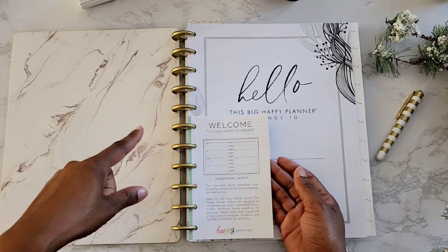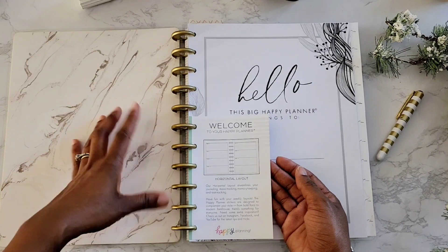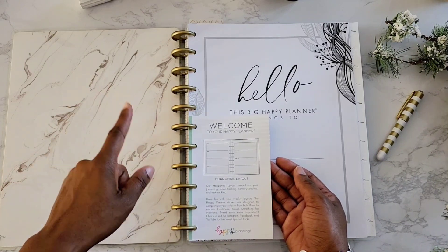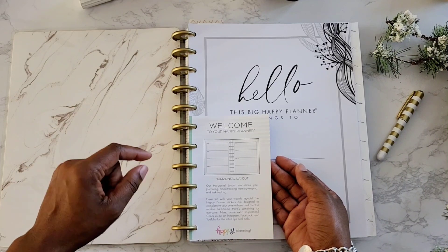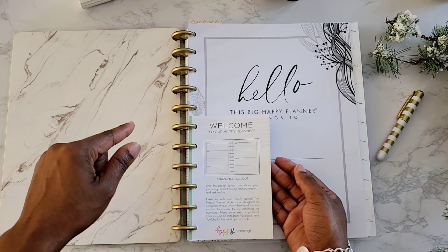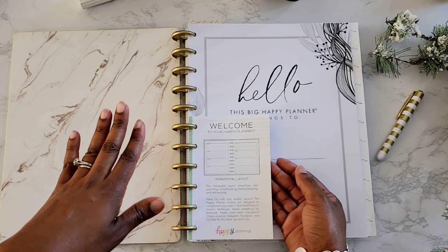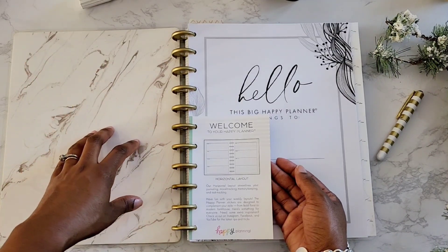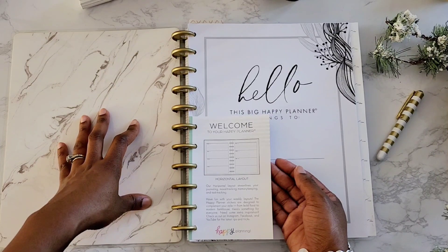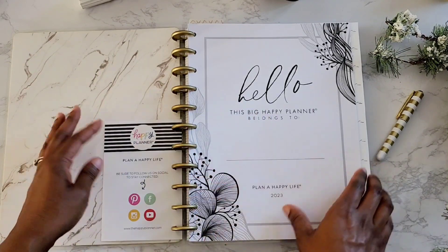I initially had the vertical layout with the three boxes, and I kind of like that better because I can separate it a little bit more. But they didn't have this design in the vertical layout. Liz over at Liz and Les gave me an Etsy shop where I can print out different Big Happy Planner layouts. I am super excited about that — I'm going to link her Etsy shop in the description box below. They also have Classic Planner printables as well, and it's just a few dollars to get the template. You can edit it and reuse it and reprint it as many times as you want. Thank you again, Liz, for that tip.